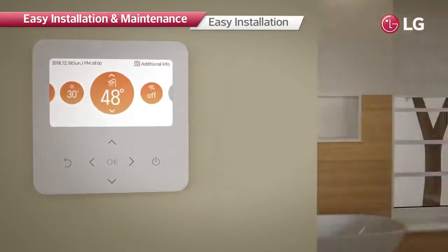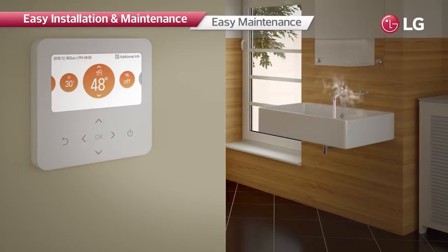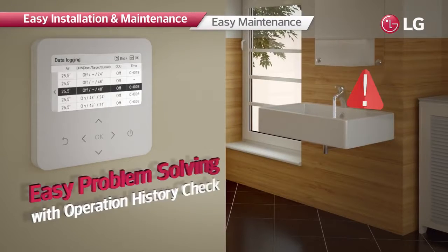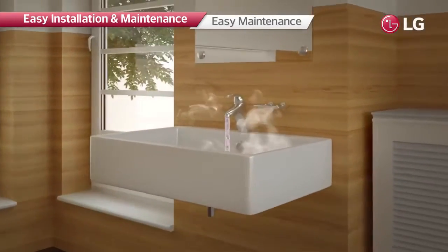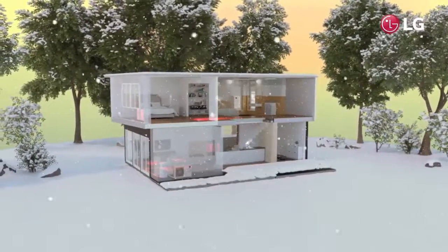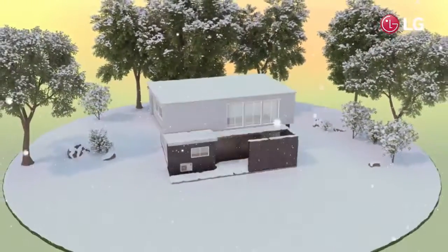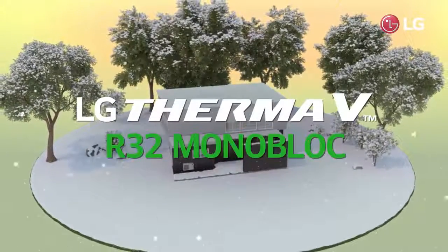As the controller can store up to 50 history items, it is possible to easily identify causes of malfunctions or faults using the history data and apply prompt solutions. Enjoy warm winters with LG Therma V R32 monobloc — the efficient heating solution even for cold environments.